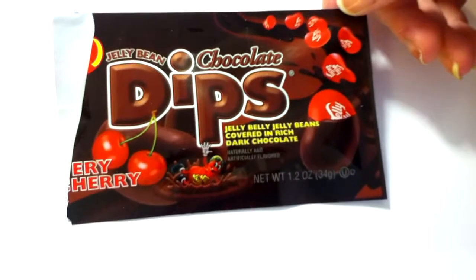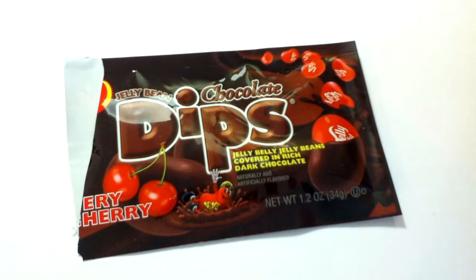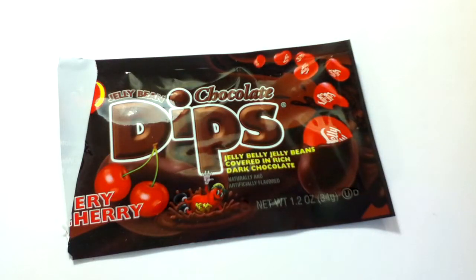These Jelly Belly Chocolate Dips — they're cherry flavored jelly beans without the coating, just the center jelly part, and they have chocolate on them. And they were so good. I was just gonna get one and make a video of it and that was gonna be it, but I really wanted to try them, didn't feel like making a video, and I ate them all. I'll have to get another to show you guys, but if you see these around and you enjoy cherry chocolatey things, you should get these.